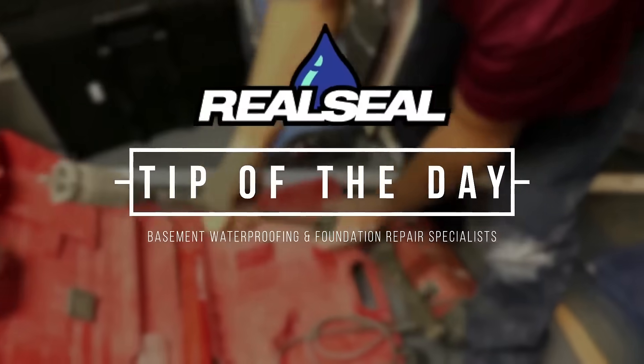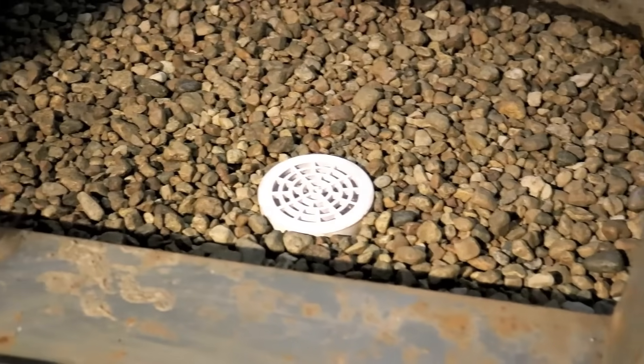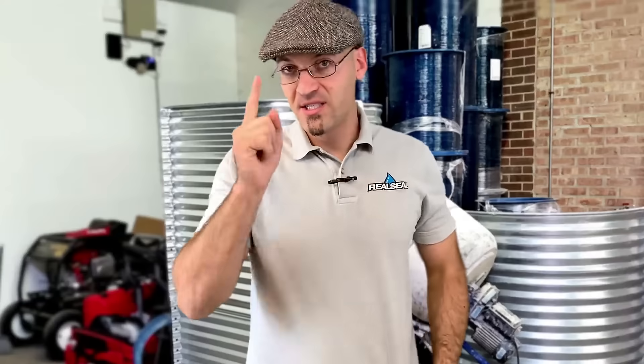There's a couple things that are very important. The first thing is making sure your window well has a drain. You can see these typically at the bottom of the window well — they're usually about four inches across. Make sure that drain stays clear.